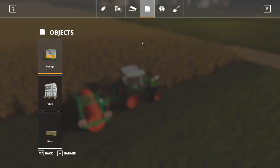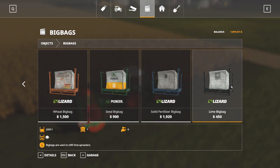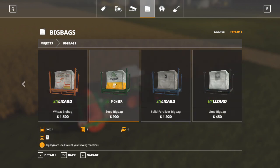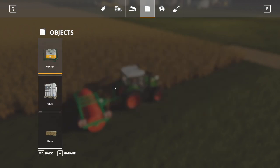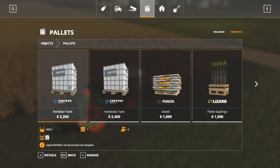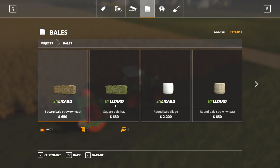Our next category is our objects category - this is very straightforward. Big bags allow you to buy different types of bulk commodities: lime, fertilizer, seeds, and different animal feeds. Pallets - same thing: fertilizer, herbicide, seeds, saplings, and poplar. And then bales - obviously you can buy whatever type of bale you might need at any given time.